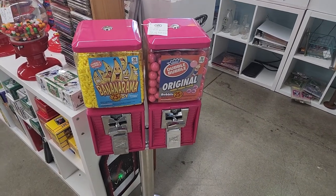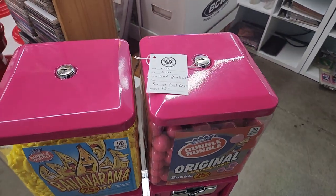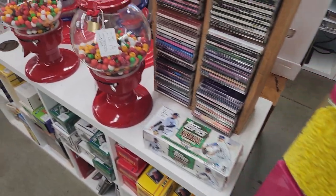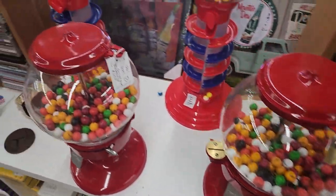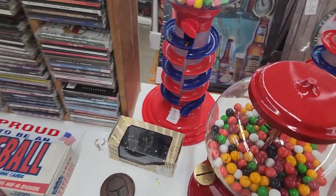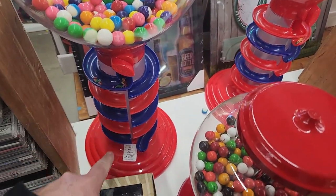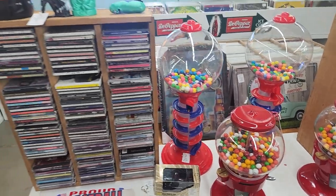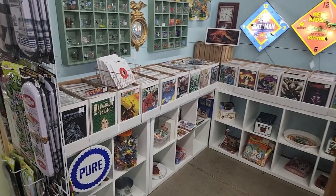Here's some gumball machines with candy in them — $175 for these two on the stand. $65 for this machine and $65 for the one next to it. And for $40 you can get this one where the gumballs spiral down — these are cool. There are also some CDs and comic books in this booth.